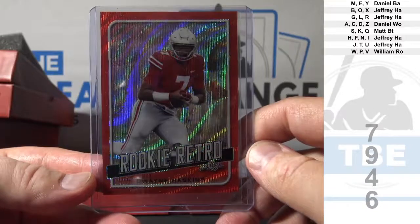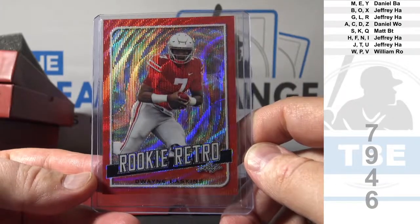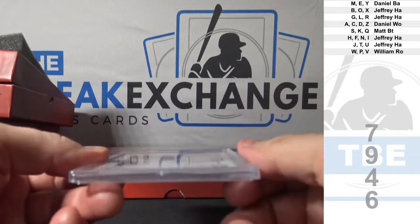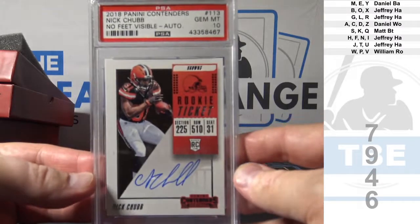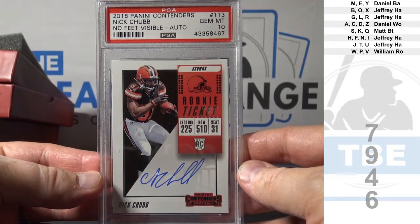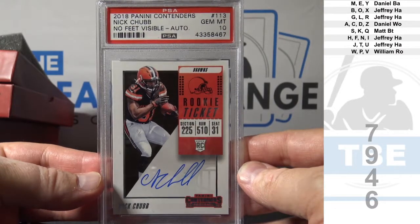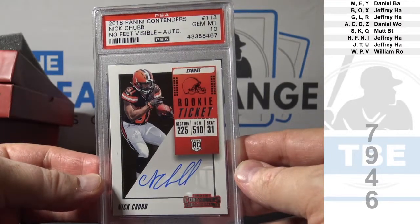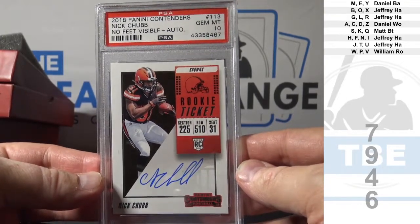Very nice. Jeffrey H.A. And another Gem Mint 10. 2018 Contenders Football — Nick Chubb — Contenders Auto, Gem Mint 10. No Feet Visible Variation. Not bad.